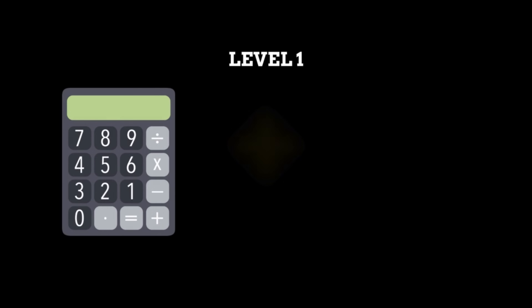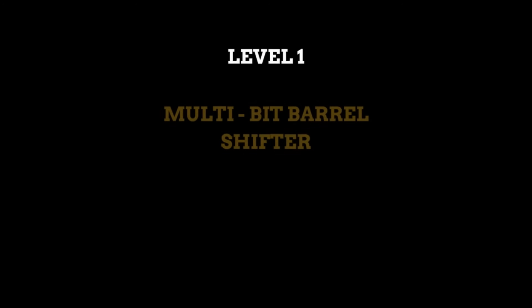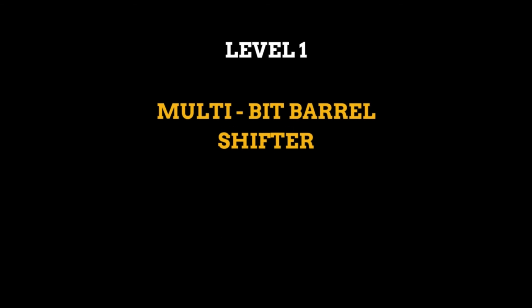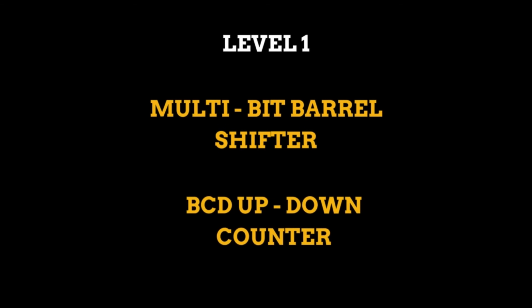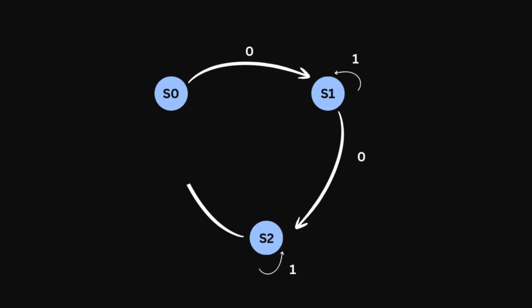For level one RTL projects, you can make a calculator with add, subtract, divide, and multiply. Remember — it's not like conventional coding. You are not writing code to run on hardware; you are writing code that is going to be the hardware. You can also make a multi-bit barrel shifter or a BCD up-down counter. For level two projects, you start using FSMs. Given any problem statement, you need to get a state diagram first — most of the job is done there. Once you have the state table, you can easily write the RTL code.